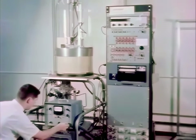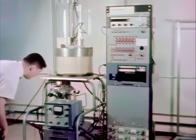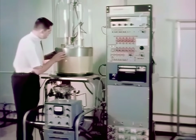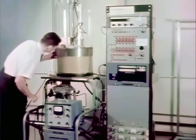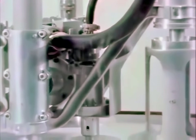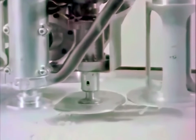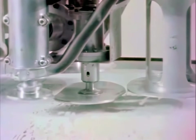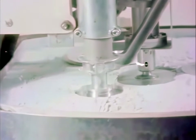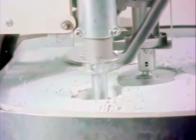The research starts in a laboratory. Here, the vacuum conditions found on the Moon are studied for the effect they will have on lunar soil. The large bell jar has been pumped down to a very high vacuum. Inside is a device designed to measure the strength of soil. At its base, there are two disks of different sizes and an annular ring.